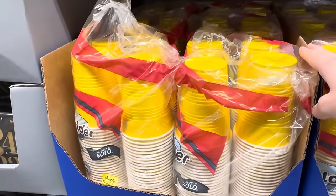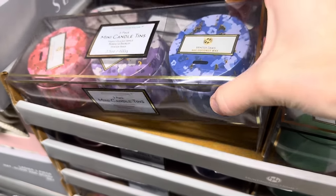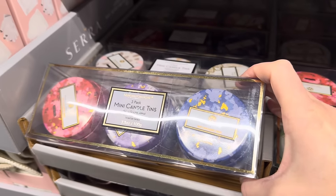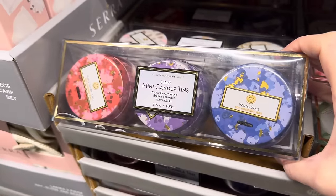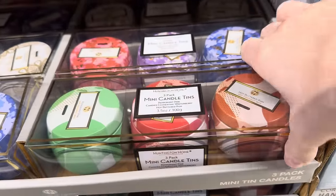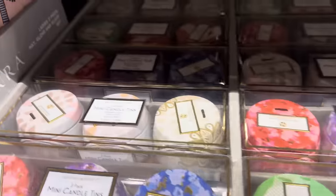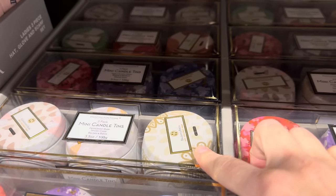Over here, we're not going to be able to smell the candles, but I wanted to tell you about them. This is a three-pack of mini candle tins — definitely could take these apart and give them as a gift or give the whole thing. Options include maple glazed apple, blueberries and baubles, winter skies, peppermint pine, candied clementine, winterberry, hot buttered rum, peppermint bark, spiced cider, and balsam and birch.